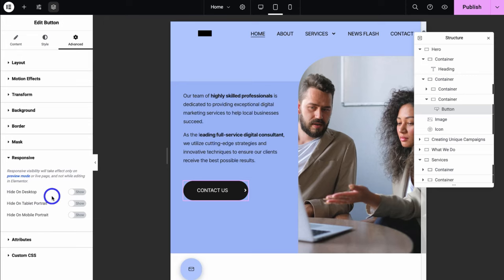If I navigate down to Responsive, I can choose to hide specific elements on different devices — I can choose to hide this button on desktop, on tablet, or on mobile. This just depends on the nature of your content.